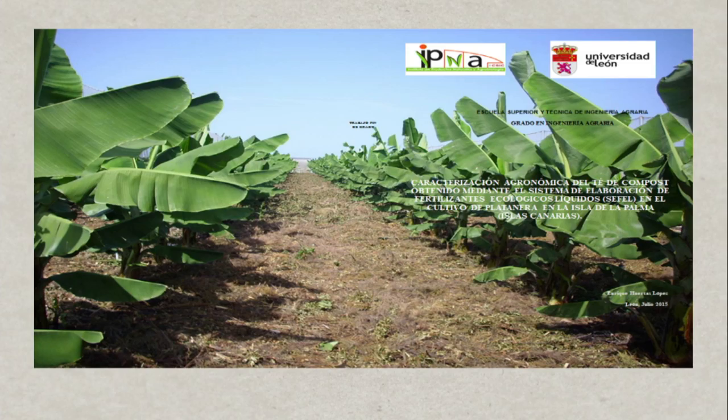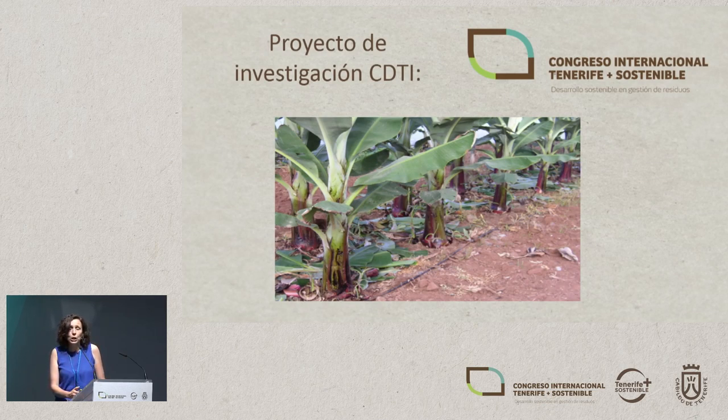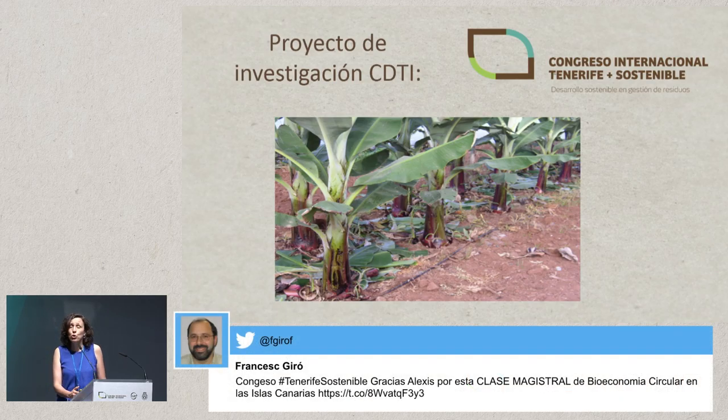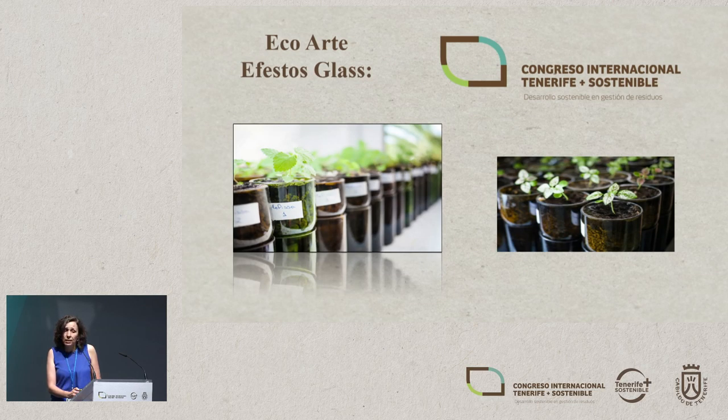One of the most recent projects we started rolling out last year and this year involved working with the University of Leon. We conducted an in-depth study to characterize the compost produced this way and applied it to banana plantations on the island of La Palma. We currently have another research project from Sereti funds with a company, where we are studying how this fertilizer behaves in soils affected by salts with high clay content and sodium problems, and its behavior in the initial growth stage of banana palms.